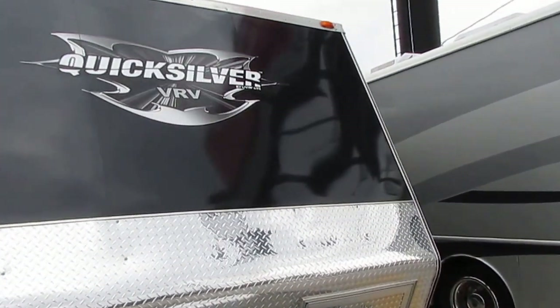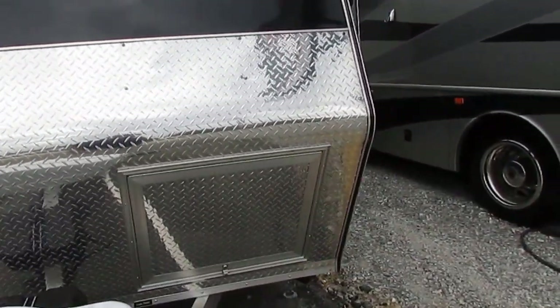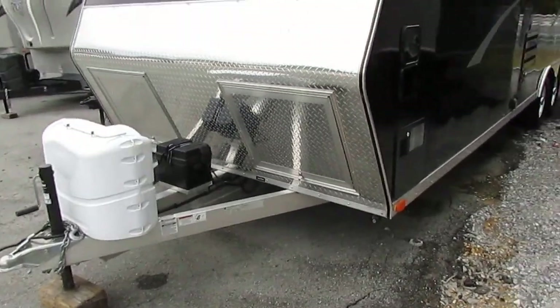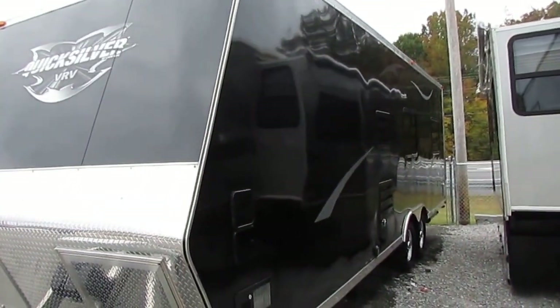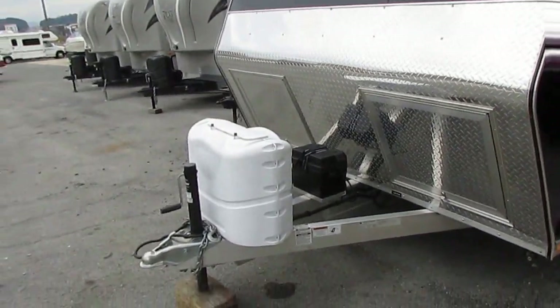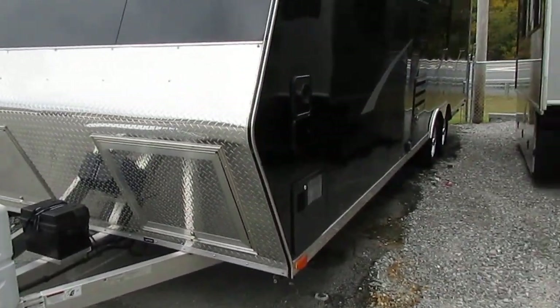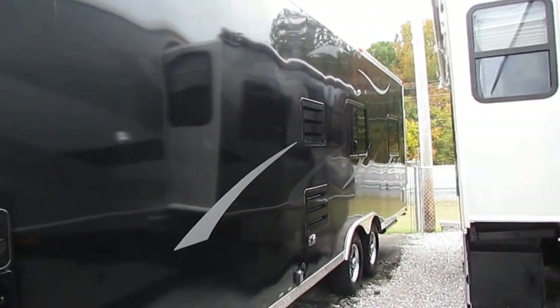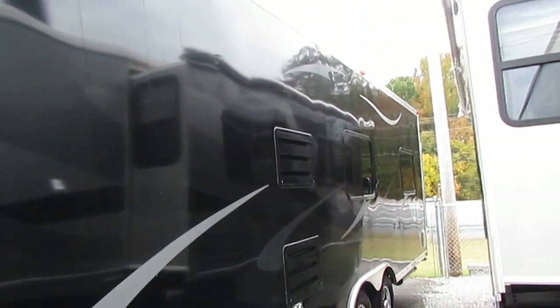No wood — all metal construction. This thing is going to be here from now on. It's a 26-foot box, 30 feet long overall including the tongue, and it only weighs 5,400 pounds. They towed this with an older F-150 truck with no problem whatsoever.